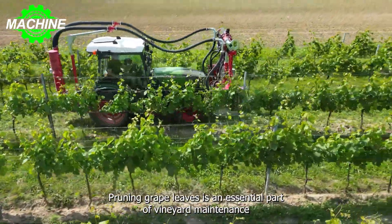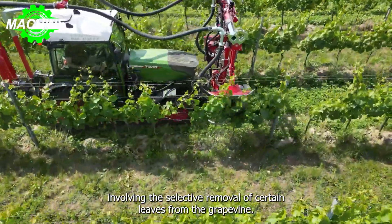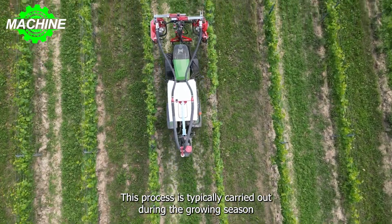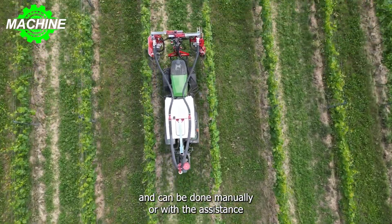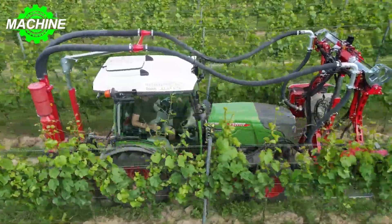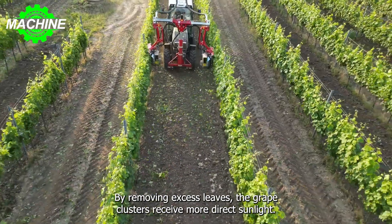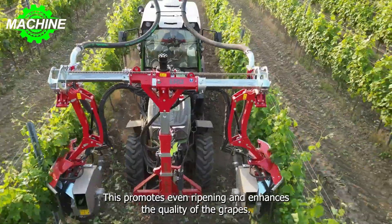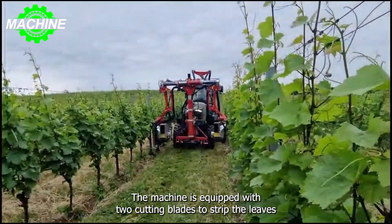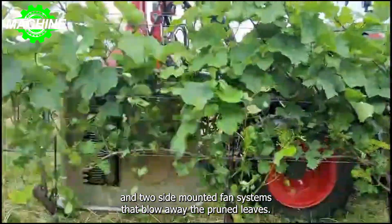Pruning grape leaves is an essential part of vineyard maintenance, involving the selective removal of certain leaves from the grapevine. This process is typically carried out during the growing season and can be done manually or with the assistance of specialized machinery like the Aero VT Pulse Combi. By removing excess leaves, the grape clusters receive more direct sunlight, promoting even ripening and enhancing the quality of the grapes. The machine is equipped with two cutting blades to strip the leaves and two side-mounted fan systems that blow away the pruned leaves.